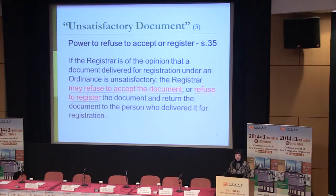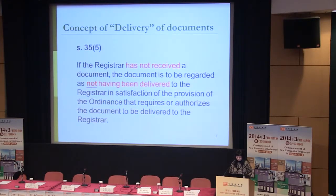When a document is mailed to us, we cannot refuse it on the spot, but we still have the right to refuse to register. The registrar can also order that certain amendments be made to meet the requirements and then have the unsatisfactory document replaced.